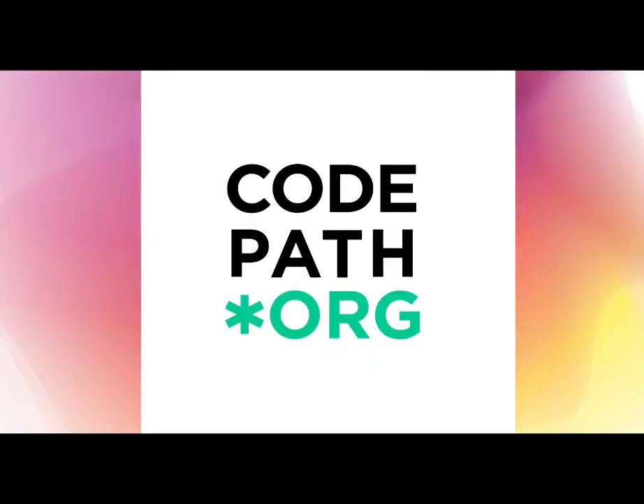Thank you so much for your interest in the cybersecurity pathway at CodePath. For more information, please check out our website, or reach out to admissions at codepath.org. Bye!